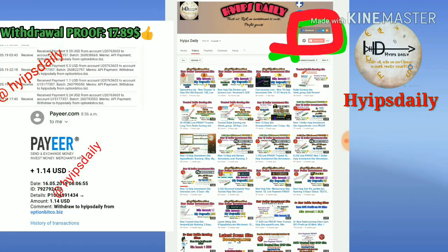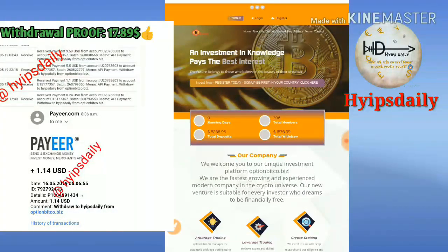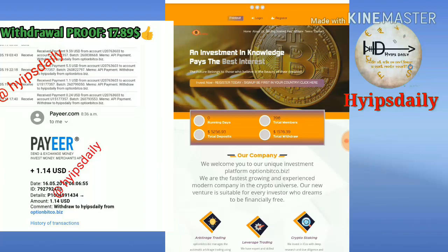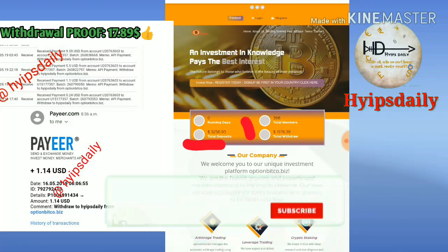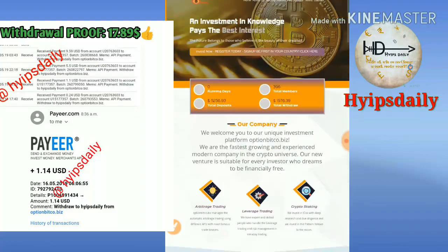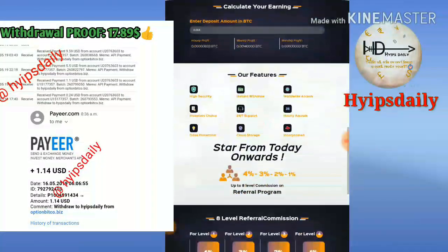To get started with this site, just click on the link given in our description. You can see this site has been running for zero days and a total of five thousand two hundred and fifty six dollars have been deposited. They have traded one thousand five hundred and seventy six dollars. The site also offers a great referral program — eight percent across eight levels.